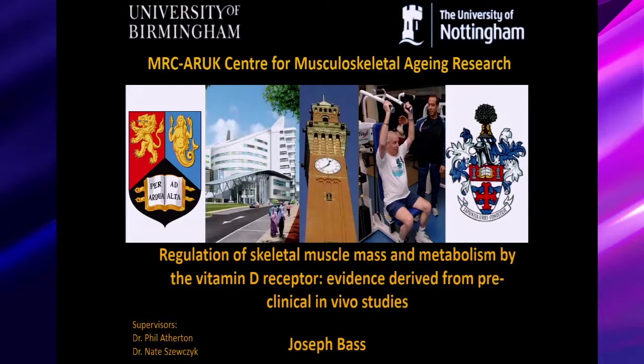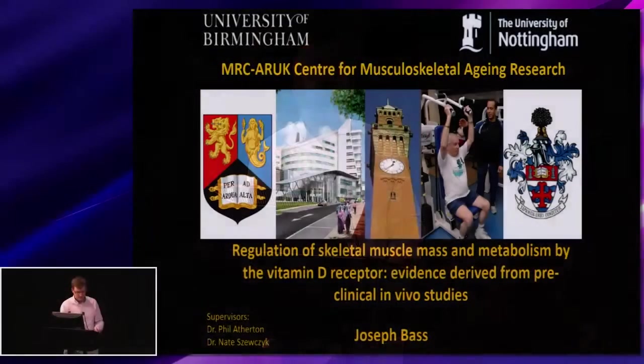Hello everyone. I'm going to talk to you today about the project I've been running to look at the role of the vitamin D receptor in skeletal muscle mass.